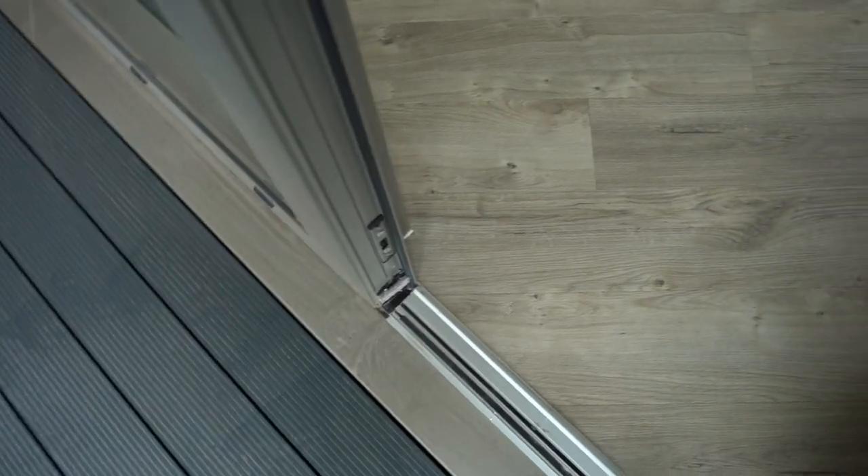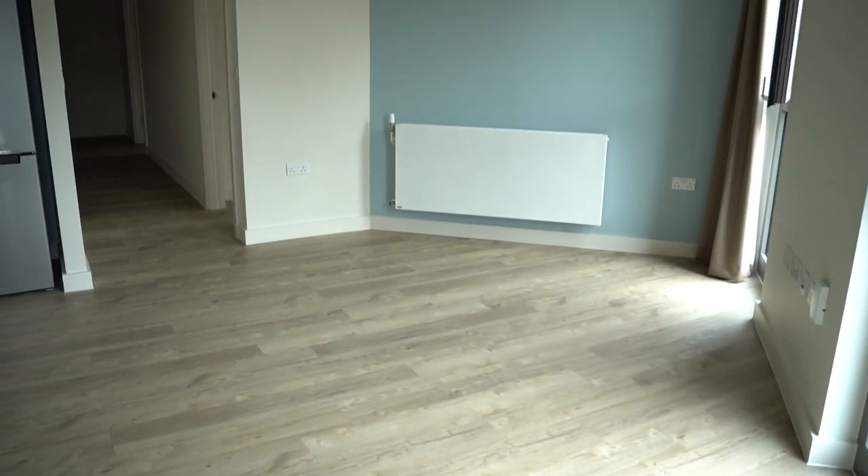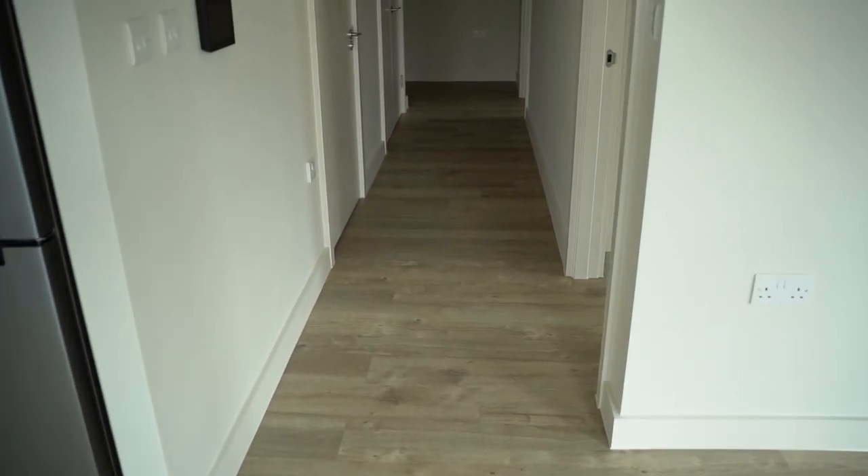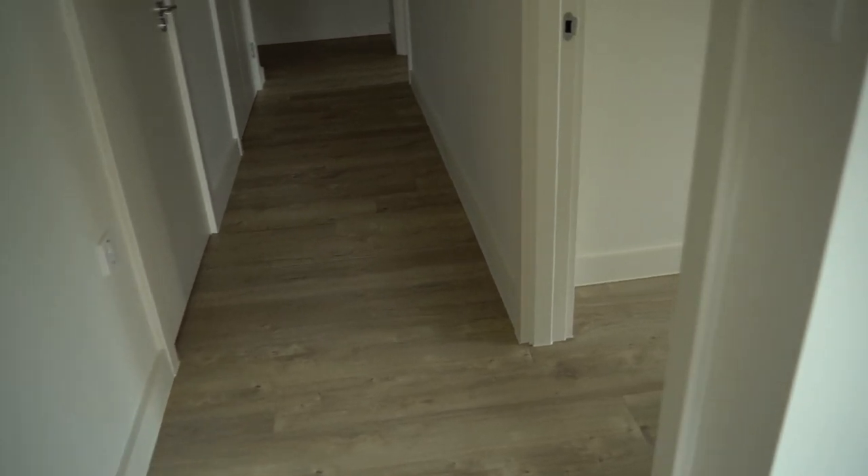Alright so that was the apartment tour and as I'm recording this I'm surrounded by mountains and mountains of boxes and I'm tired and overwhelmed but excited at the same time. Let me know if there's anything more you'd like to see about this whole moving in process, otherwise I hope you've enjoyed the tour and I can't wait to see you in the next video. Bye guys!